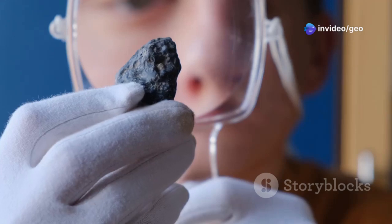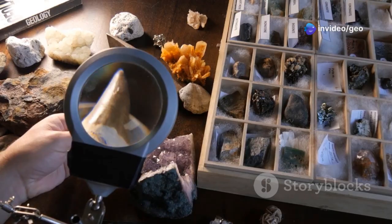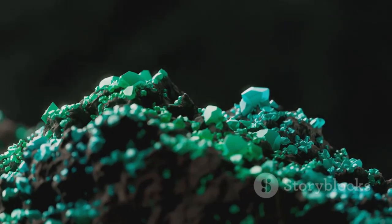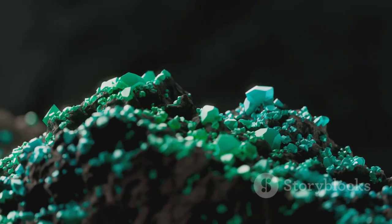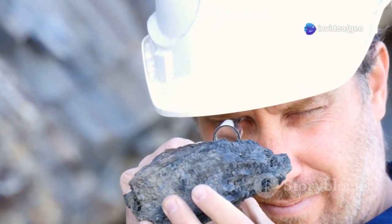The truth about safflorite might be closer than we think. Or perhaps, it's waiting for the next scientist to crack its code. But one thing is certain — this mineral has a place in the history of Earth's hidden wonders. And as long as the mystery remains, we'll keep searching.